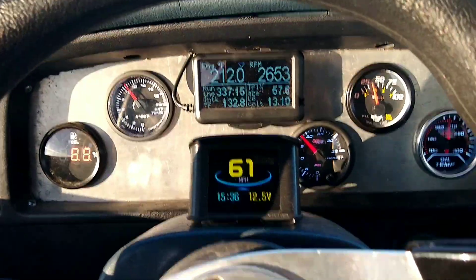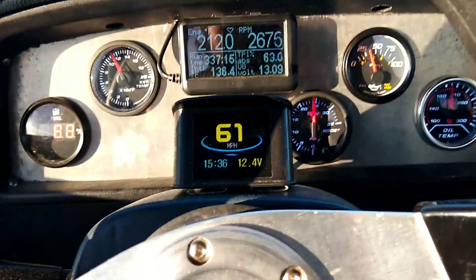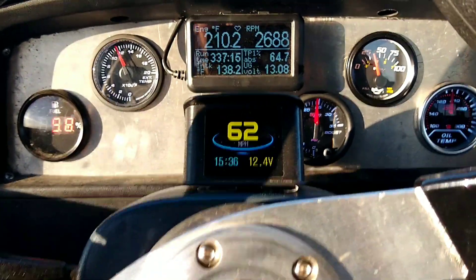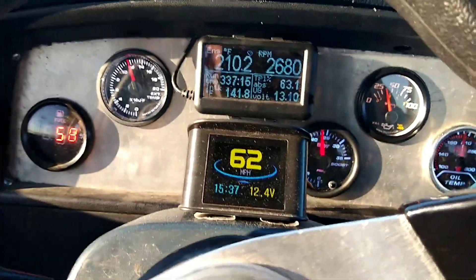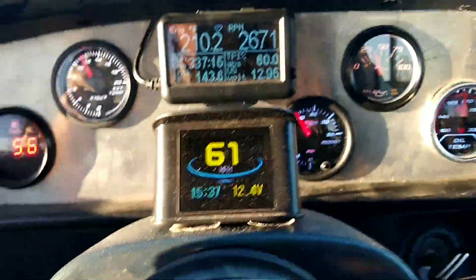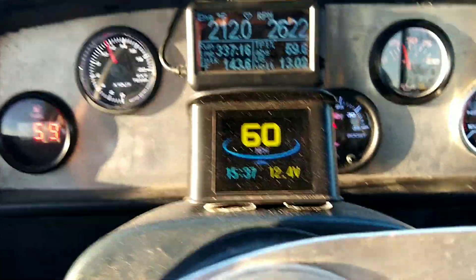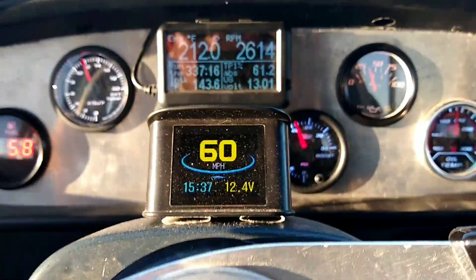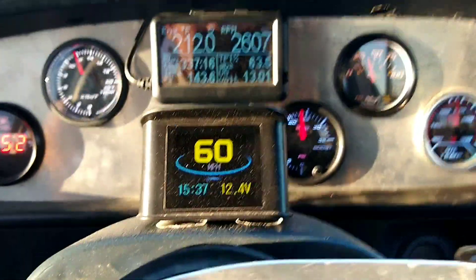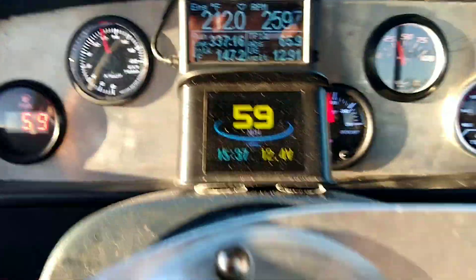Alright guys, I'm out here towing this huge load and I'm in 4th at about 60 mile an hour. I haven't been going much faster than that, just to keep the temperatures under control. It's about 65 degrees out, and as you can see, my intake air temps are getting pretty warm. I'm fighting a hill here, coming up this grade. That's about the hardest part, but I'm consistently holding almost 25 pounds of boost just to hold 60.